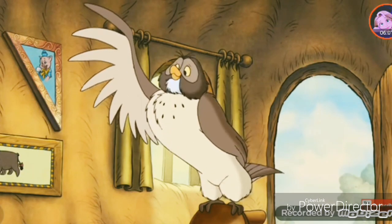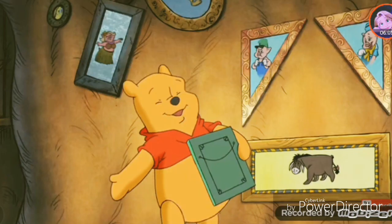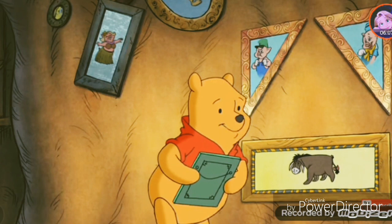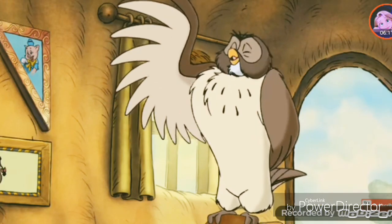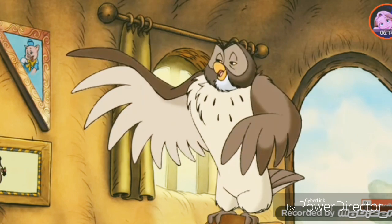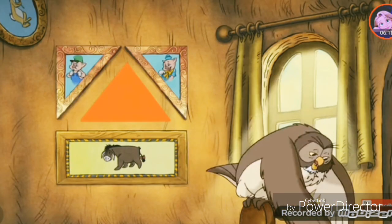I see your problem. It's a matter of finding the proper shapes. Do you know about shapes? My dear Pooh Bear, I know shapes like the back of my hand. Er, wing. Where you have a triangle spot...